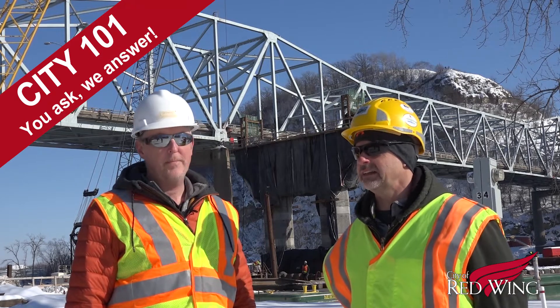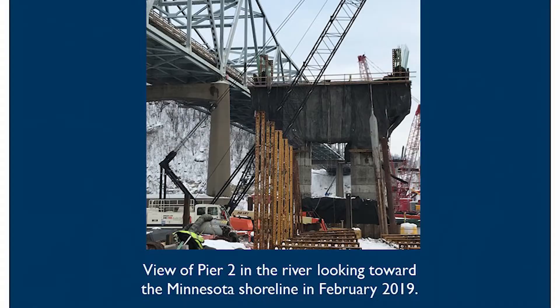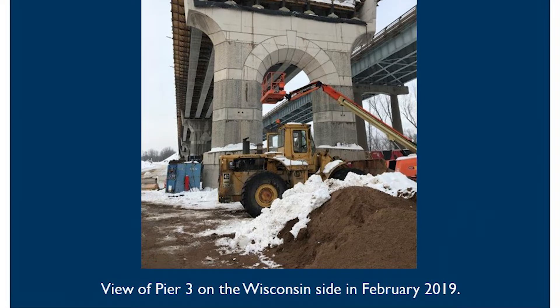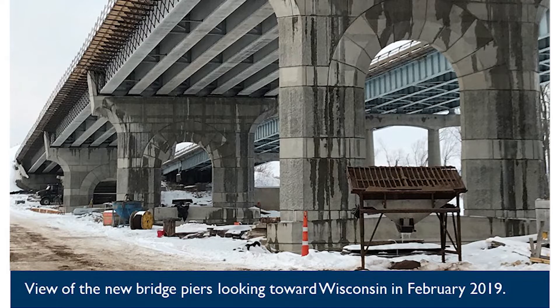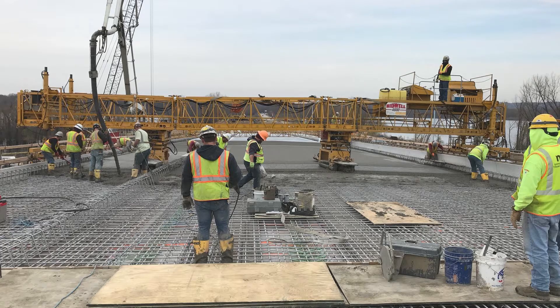For 2018, the big things getting done were the drilled shafts for both Pier 1 and Pier 2. A lot of work got done on the piers. For the north spans, they were able to get all the piers done on the Wisconsin side, got all the concrete pre-stressed beams set, and were able to pour two spans of the concrete deck on the Wisconsin side.